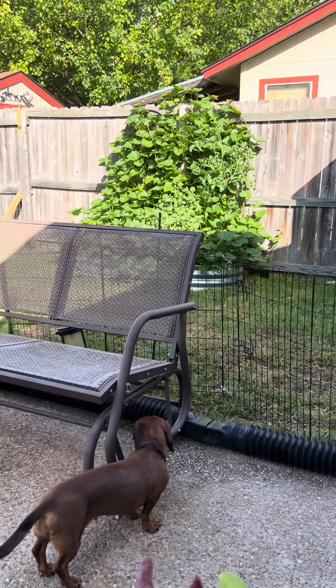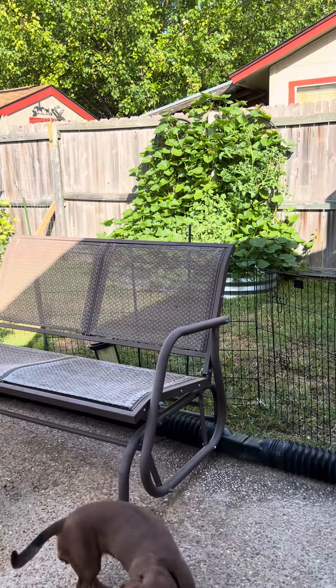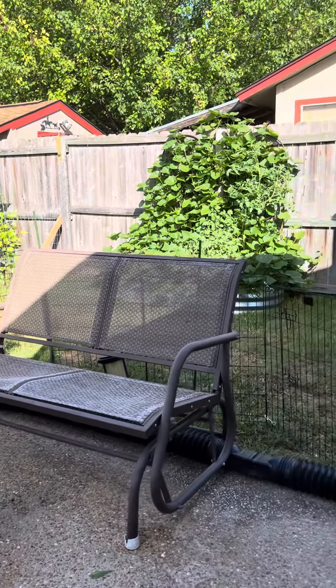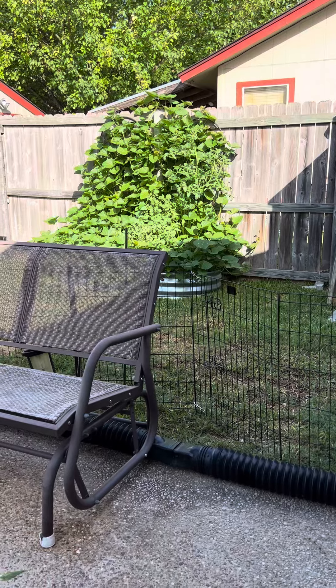Good morning, garden lovers. It's mid-June 2024, Central Texas. That was my sweet potatoes, and a volunteer tomato popped up.